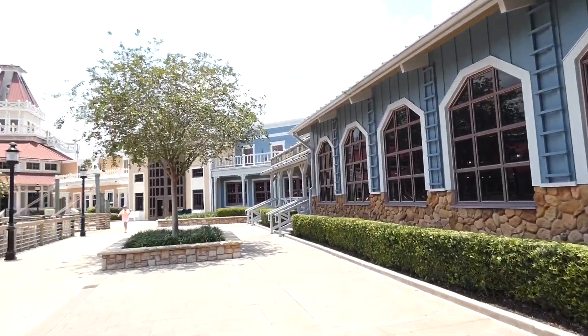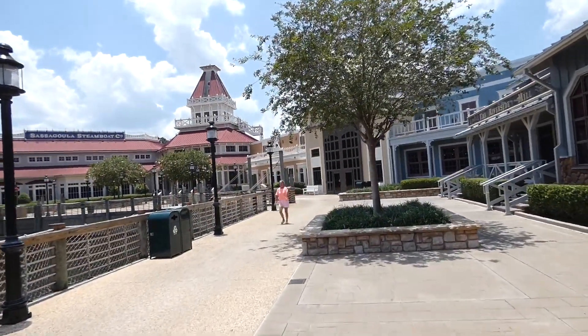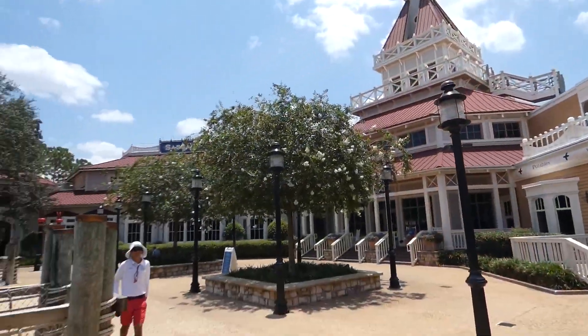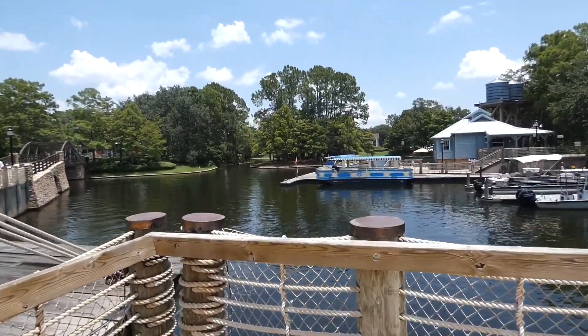Aujourd'hui, je vais me rendre du côté de Disney Springs, ce district de divertissement qui comprend également plusieurs boutiques et de merveilleux restaurants. Ça aussi, j'en ai fait une vidéo sur ma chaîne YouTube. Mais bref, je me rends à Disney Springs, et la façon la plus épique de se rendre là, c'est assurément par le bateau.